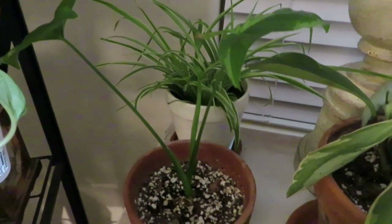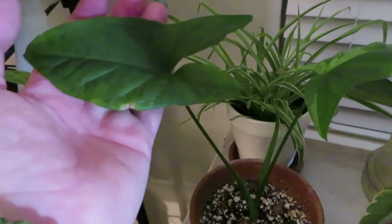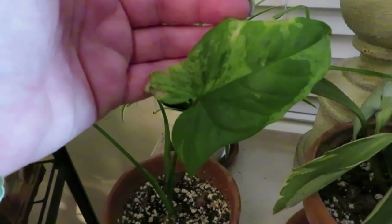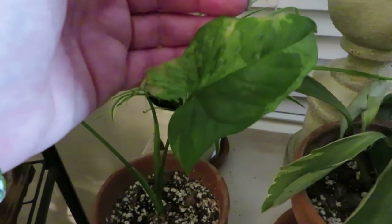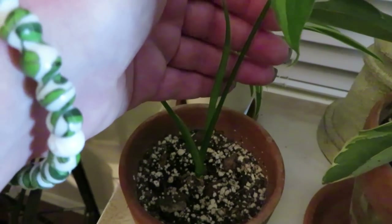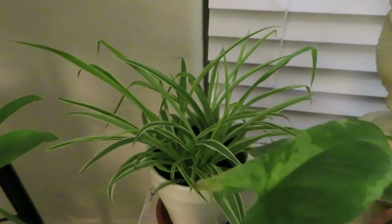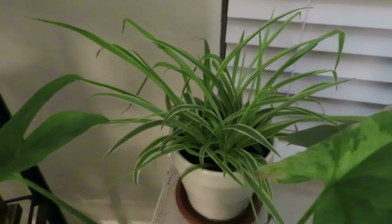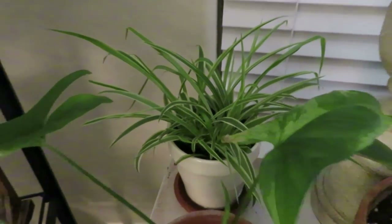This is my mottled arrowhead. I got it a while ago and it has only put off one new leaf — one died and then this newer one is here, and now it is putting off a new leaf if you can see that. And then back there is my one and only spider plant. It is super small but it's doing pretty good.